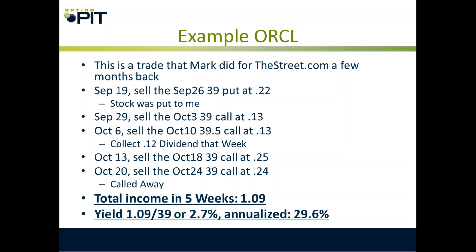Here's an Oracle example I did for TheStreet.com. September 19th: sell the September-expiring 39 put at 22 cents. Stock was put to me. Then I sell the 39 call at 13 cents, then the 39.50 call at 13 cents, collect a 12 cent dividend, sell a 39 call at a quarter, then another 39 call at 24 cents — stock gets called away. The stock basically went nowhere over that period. In those five weeks I collected $1.09, which is $1.09 over $39, about 2.7% — but annualized it turns into almost 30% on the wheel.